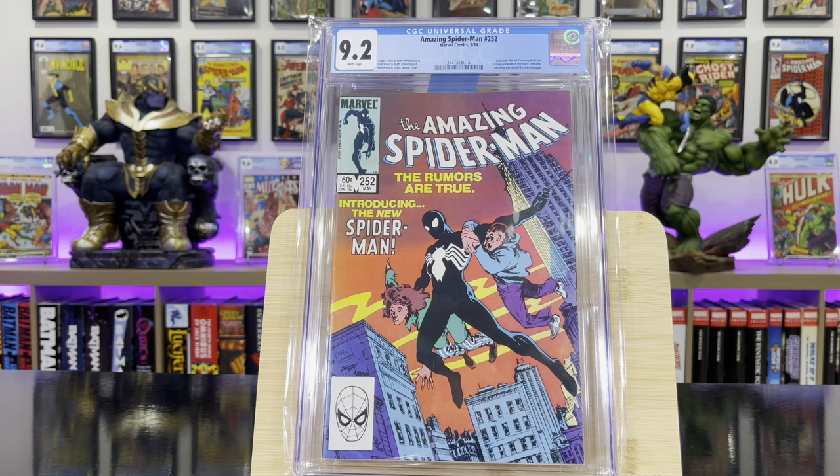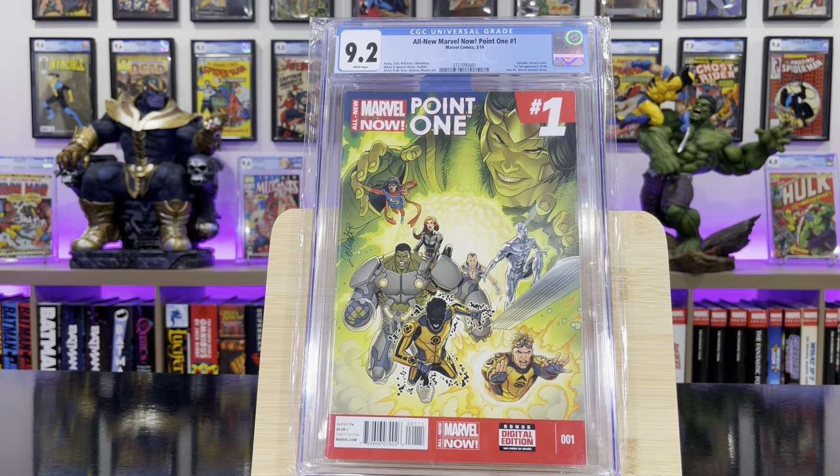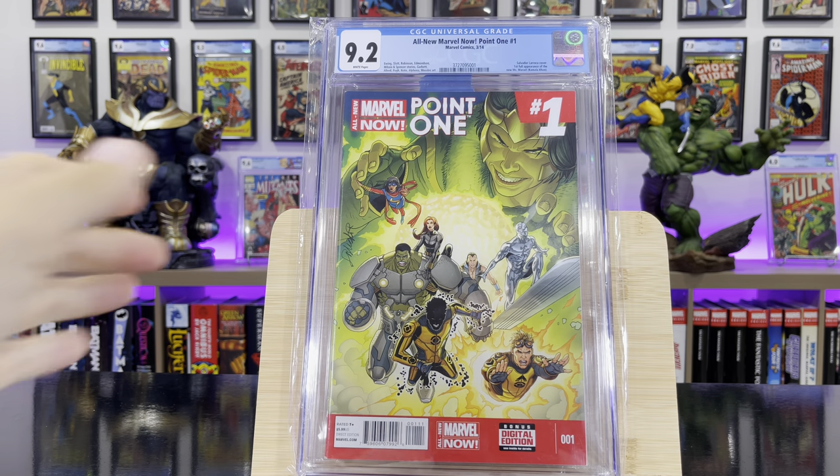Amazing Spider-Man #252 — this is an Amazing Fantasy #15 cover homage; it's the first appearance of the black suit. All-New Marvel Now #0.1 — this is the first full appearance of Kamala Khan.